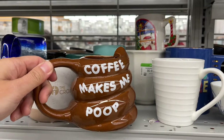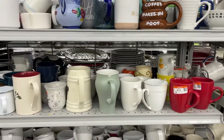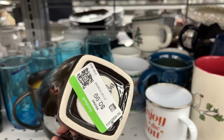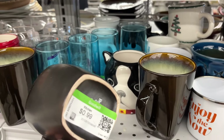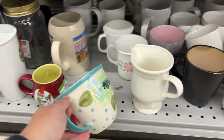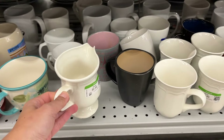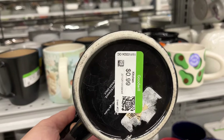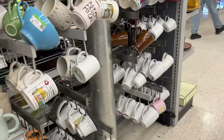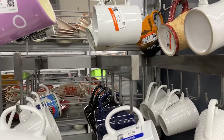There's a mug that says 'Coffee makes me poop' at $1.50 – I don't think I want to drink out of that. These are nice big mugs at one dollar each by Better Homes. And this pretty one is Pioneer Woman. Coffee bean mug, one dollar.